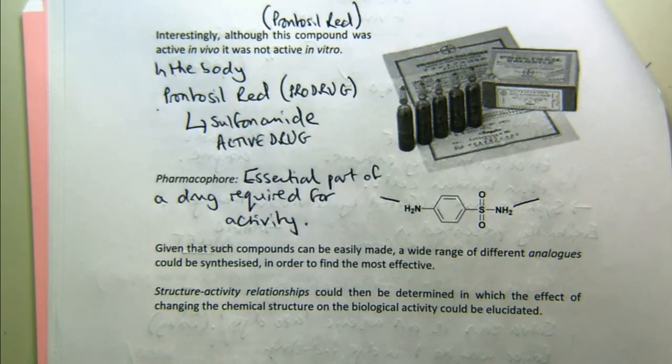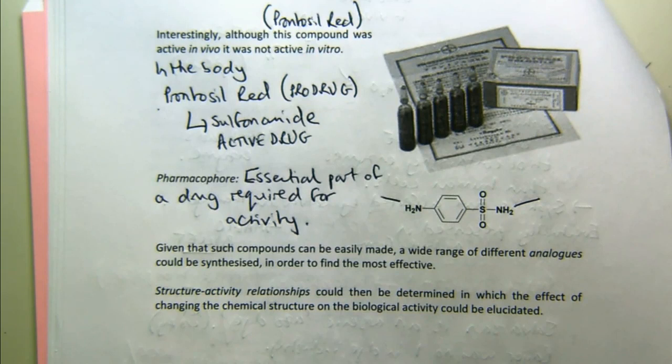Synthetic chemists in that era could very easily make compounds like this — it's standard aromatic chemistry. We've sort of looked at the synthesis; it was all reactions you've met somewhere else in the course, and they're kind of 19th century reactions. So they could make all sorts of modified versions, which you can call analogues, and find the most effective of those. That gives you what's called structure-activity relationships — an idea we'll keep coming back to in this course. You change the structure, it changes the activity, and you try to find the most active compound to optimise the drug.